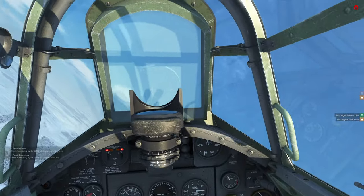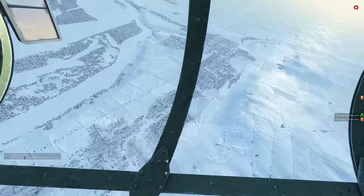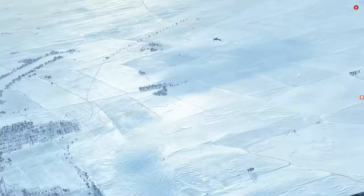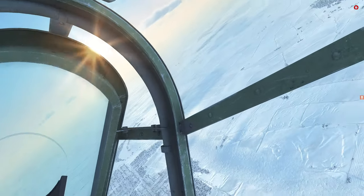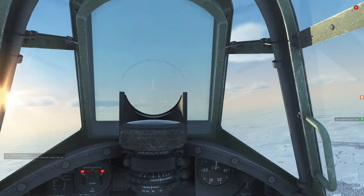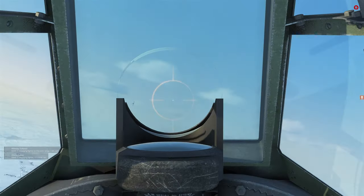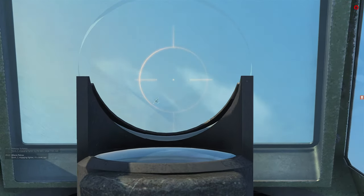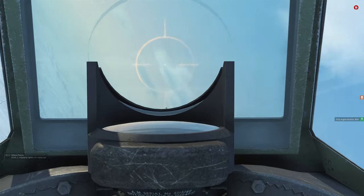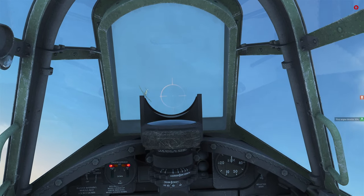Here we are over the Stalingrad area, and a flight of enemy aircraft has just come in and tried to attack our IL-2s that we were escorting. We are currently carrying two BS machine guns and two 20mm cannons — this is the Russian loadout. There's a 109 in my gun sights right now. This is probably one of my favorite loadouts at this point. It looks like these 109s are carrying gun pods. I'll ease back — I don't want to overshoot — and we'll see how effective this loadout is.